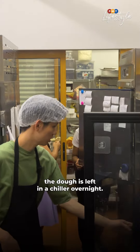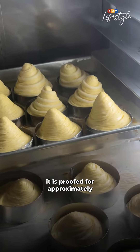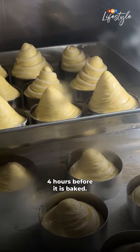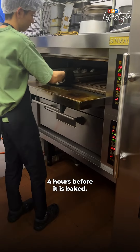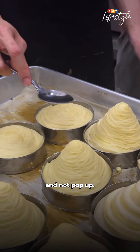Once that's done, the dough is left in a chiller overnight. The next morning, it is proofed for approximately 4 hours before it is baked. The dough is flattened with a spoon for it to retain its wheel shape and not pop up.